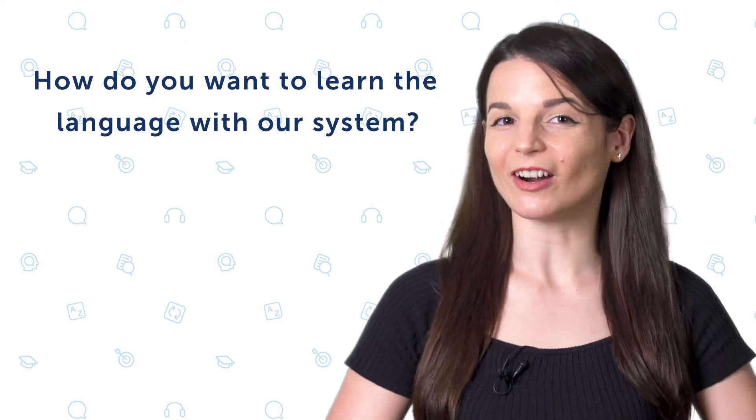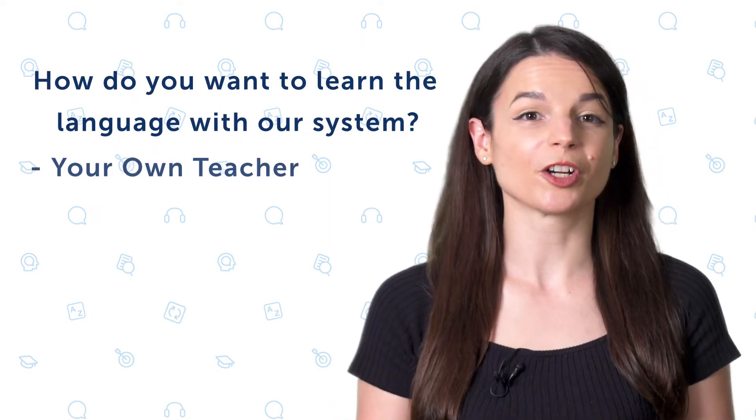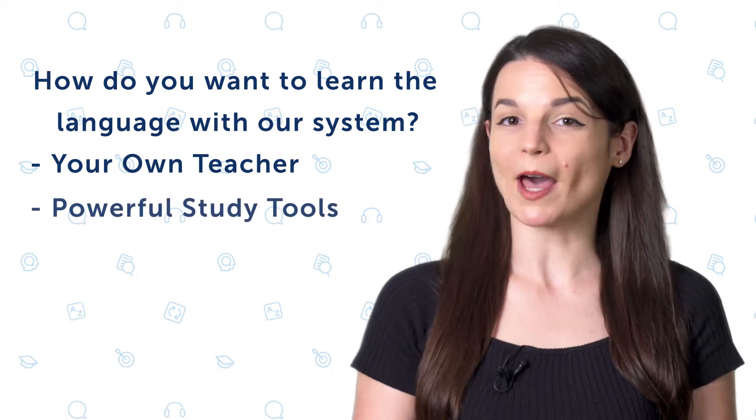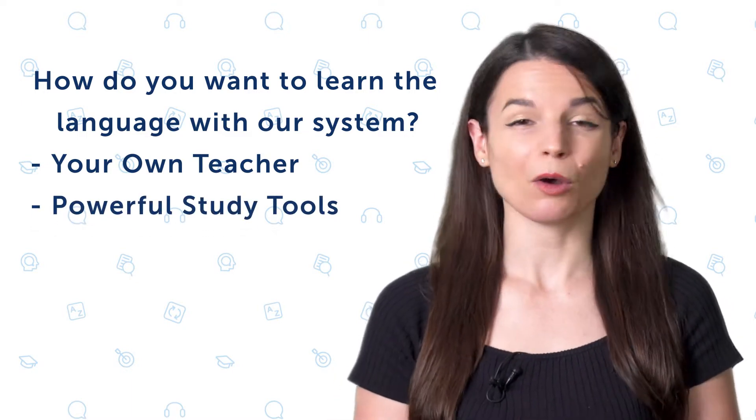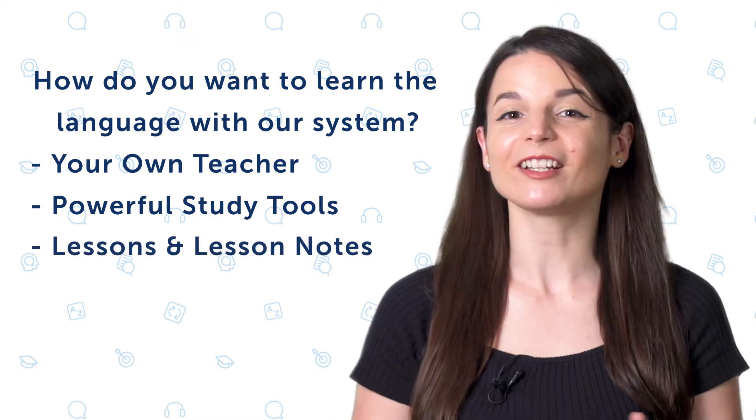How do you want to learn the language with our learning system? Do you want to learn with your own teacher? Do you want powerful study tools like spaced repetition flashcards and assessments? Or do you just want the lessons and read-along lesson notes? With our system, there are four ways to learn, four plans you can pick. And in this video, you'll learn about the four plans.